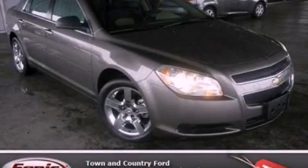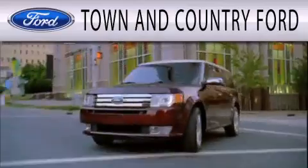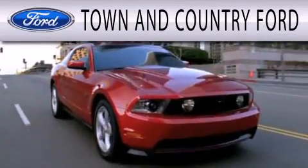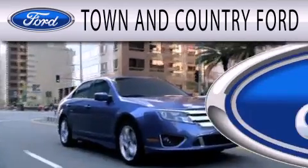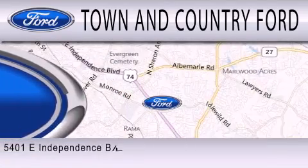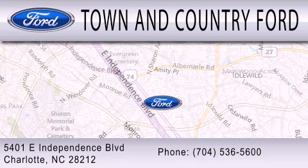This vehicle won't last long at this price. Call and arrange a test drive now. Town & Country Ford is dedicated to doing everything possible to ensure that the experience you have selecting your next vehicle is as pleasant as possible. We are located at 5401 East Independence Blvd in Charlotte.